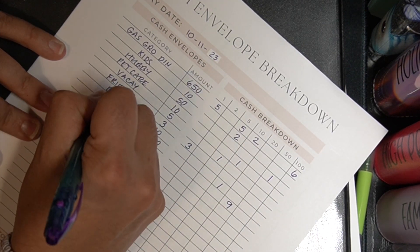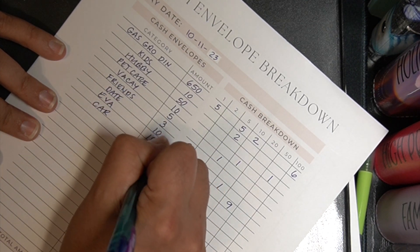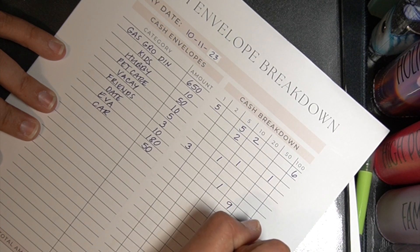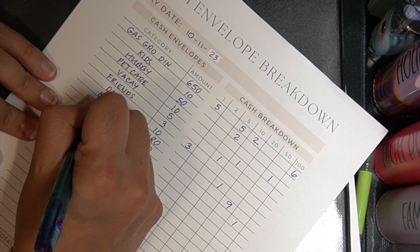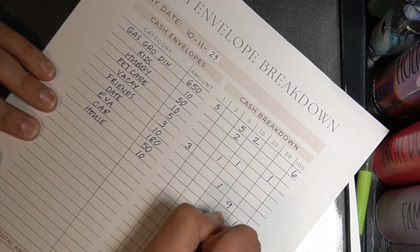Okay next up is car. Car is getting fifty because of that lovely oil change that's coming up. I'm just gonna go with a straight-up fifty dollar bill. House is getting ten and that's a ten dollar bill.